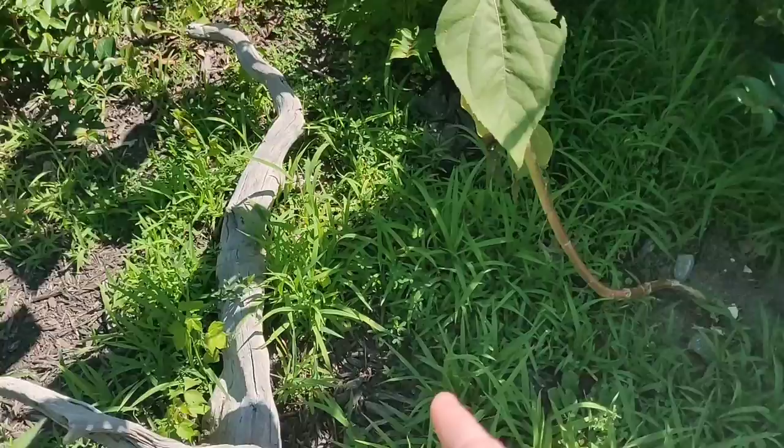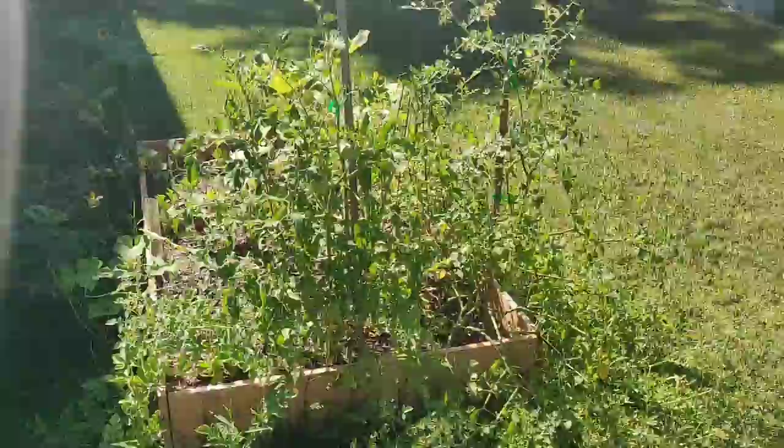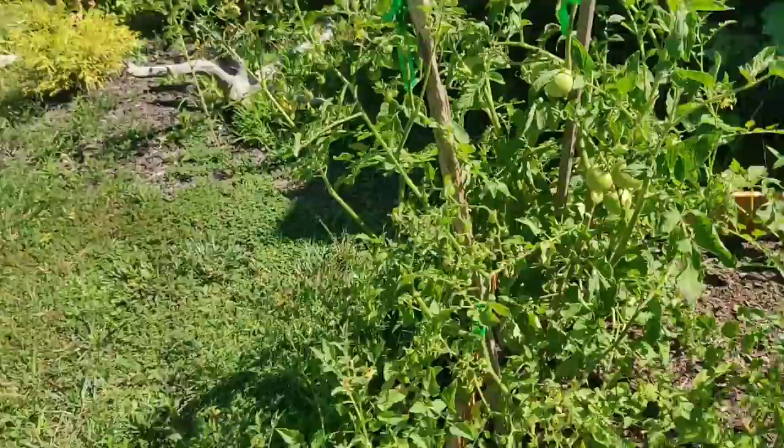That seed-started sunflower is not doing so well here in the ground. Over there I planted some sort of vining crop — I'm not really sure what it was — and it's also not doing that well. That's okay. Over here though, things are doing pretty good.